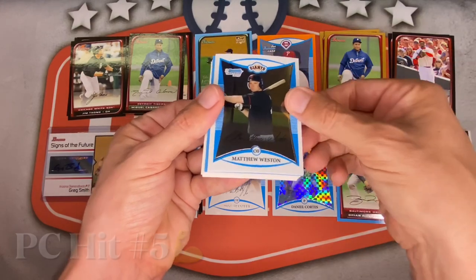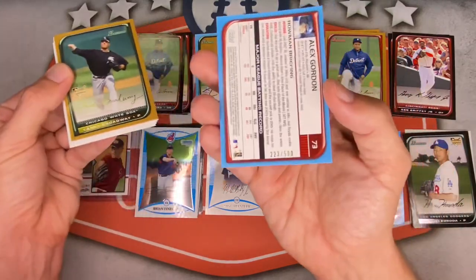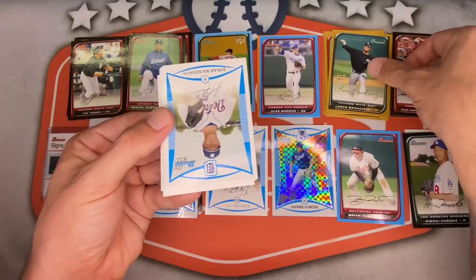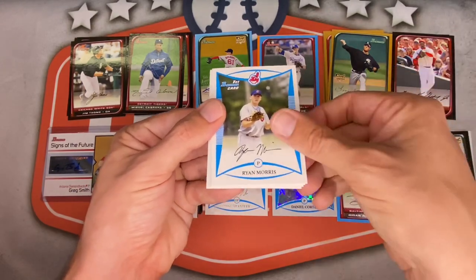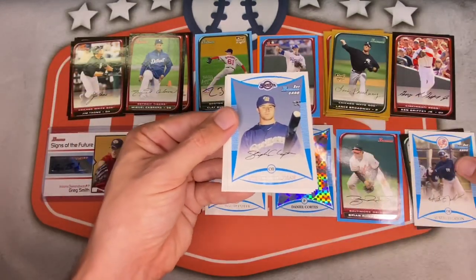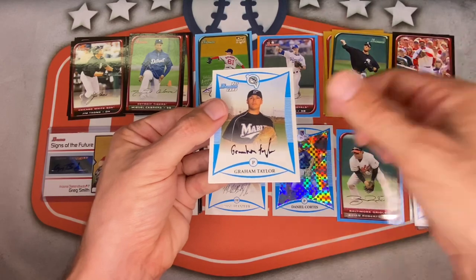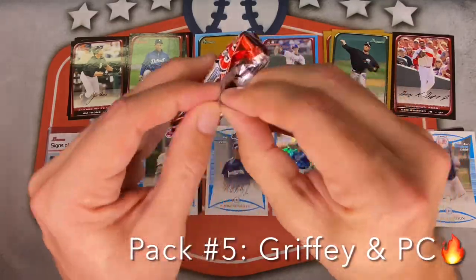Blue this round is Alex Gordon — nice, just retired, numbered to 500. I like how many parallels you get out of here. Gold is Lance Broadway — so you can get rookies on the golds. First Bowmans: Jonah Nickerson, Ryan Morris for the PC, Austin Jackson — solid career — for the Yankees. Stephen Chapman, Jacob Butler, Alex Liddy, Justin Burke, Graham Taylor. Pack five done.